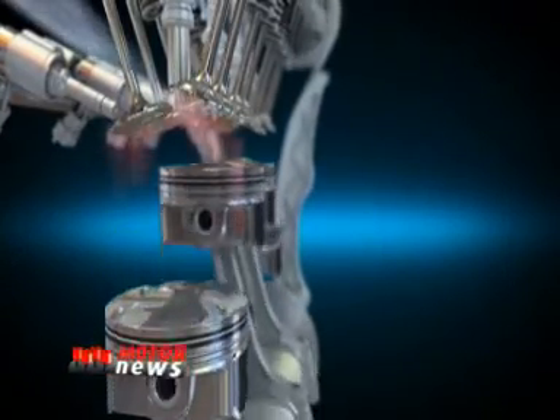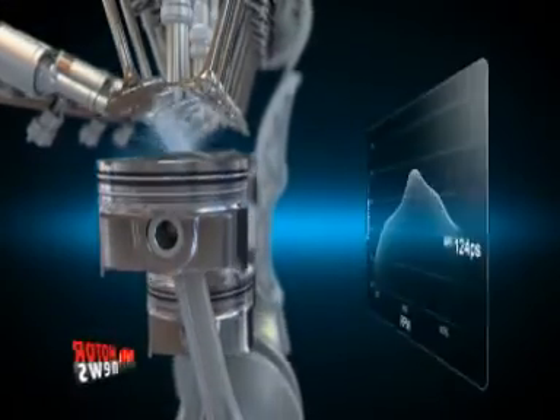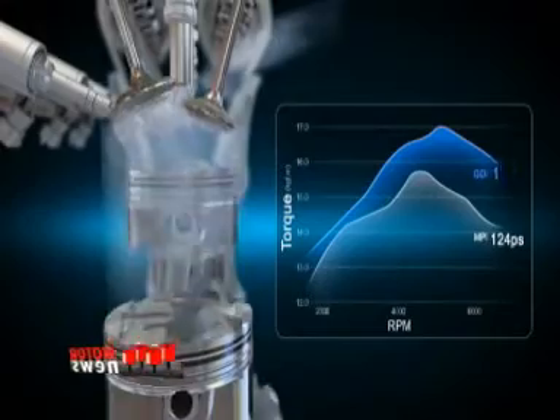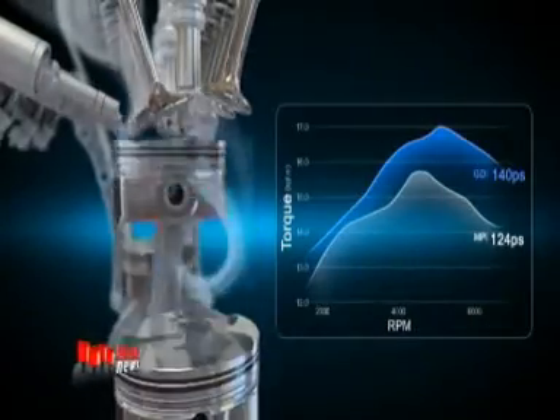The GDI system cools off the intake air by directly injecting fuel into the cylinders. Following vaporization, this increases volumetric efficiency, improving engine capacity by up to 14 percent.